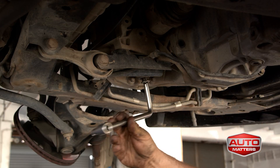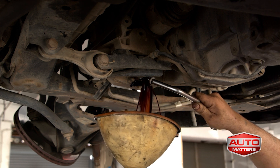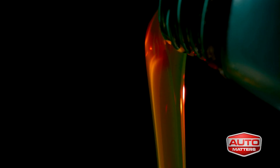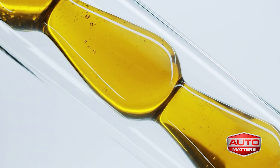Conventional oil is the traditional type — old dinosaurs pumped up from the center of the earth and refined into black gold. It's what we've used for generations. Full synthetic is exactly that: it's created from chemicals in a laboratory and it's known for lasting longer and protecting better. It's also more expensive.